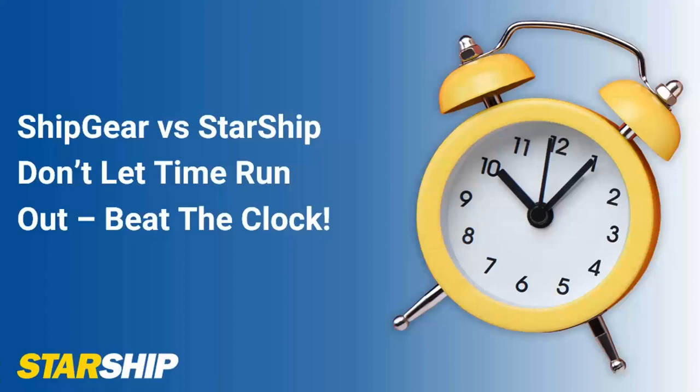Thank you for joining us today and learning more about Starship Cloud and the advantages over Shipgear. My name is Simon Volta, I'm the regional director here for vTechnologies, joined by Jason Ferguson, our account executive for QuickBooks users. Today we're going to take you through a brief presentation, show you some of the features and benefits of Starship, followed by a short demo and then questions at the end.